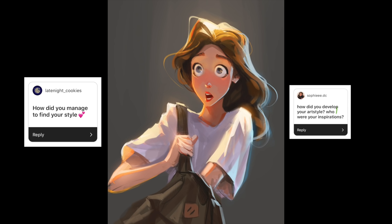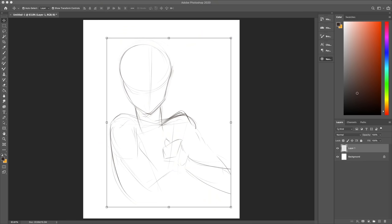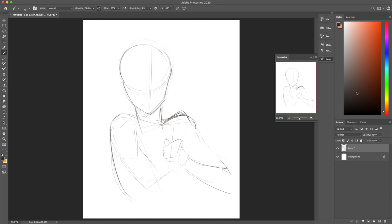Hey guys, welcome back to my channel. I did a poll on Instagram and asked you guys what you wanted to see on my next YouTube video, and a lot of you replied with the same question: how did you manage to find your art style and how did you find the way that you draw today? Today I'm going to try to explain how I found my style and how I'm still building on top of that style.